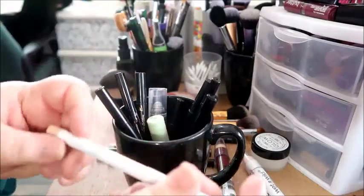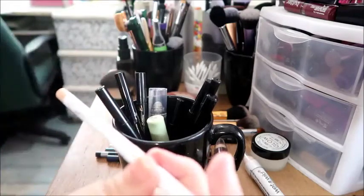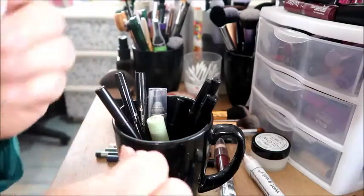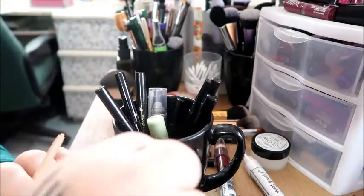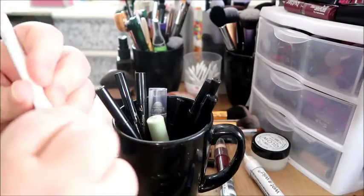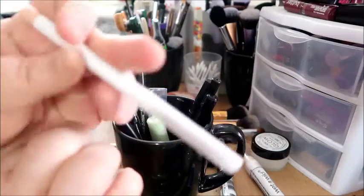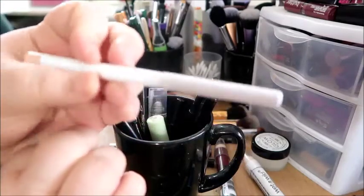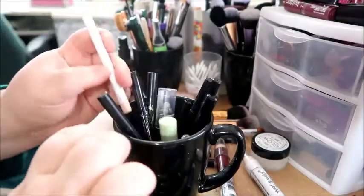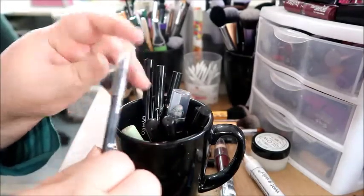This is the Colourpop cream gel liner. It is creamy — it's funny because any of the other ones I got of these cream gel eyeliners didn't work out that well for me, they broke really easily. But for some reason this one seems to be a different formula and it works a lot better, so I will be keeping it. It's very good for lining the inner eye to give that pop.